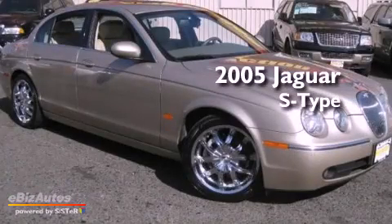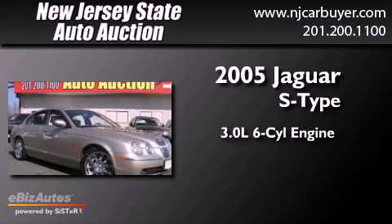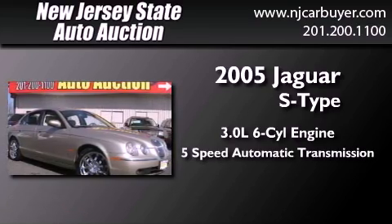This is a 2005 Jaguar S-Type. It has a 3.0-liter six-cylinder engine and a five-speed automatic transmission.